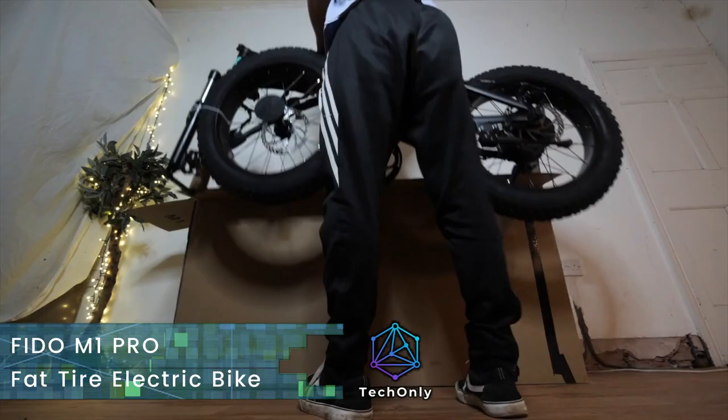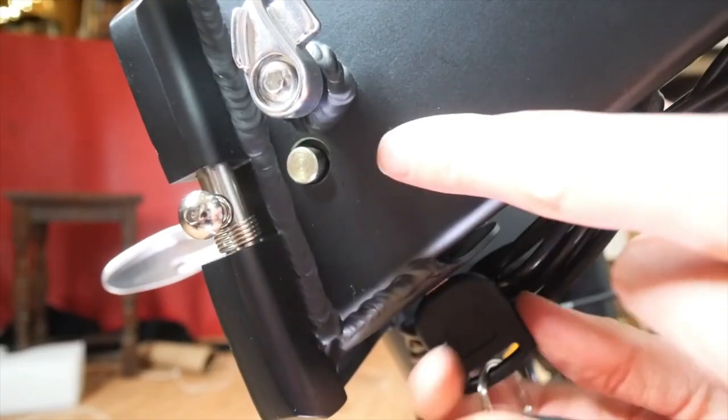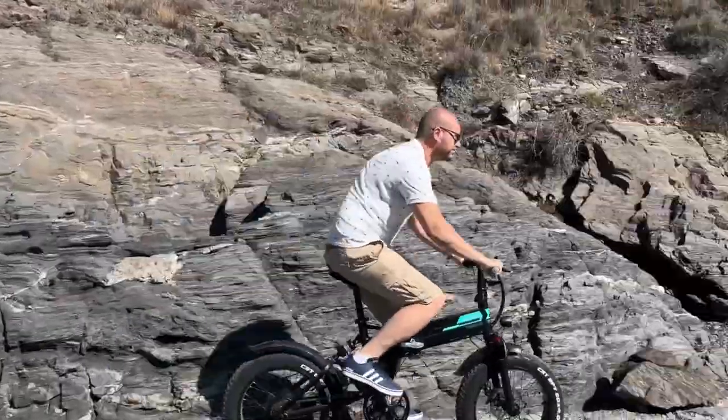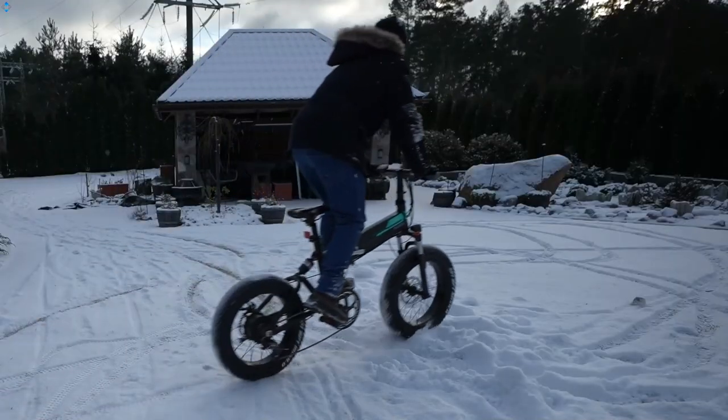So this is the Fido M1 Pro, and it is an upgraded version of the original M1. With fat tires, it's an outstanding off-road electric bike that has been specially designed to be used in various scenes such as snow, fields, beaches, and all kinds of difficult terrain.